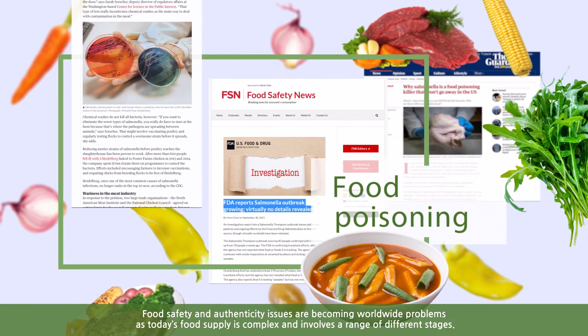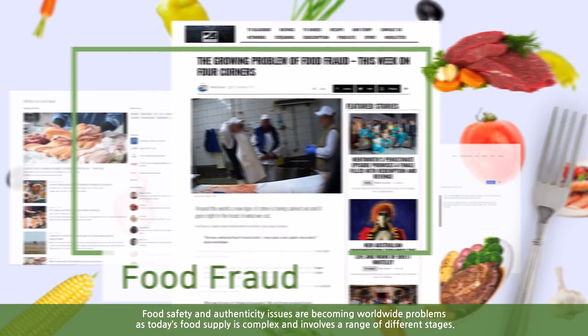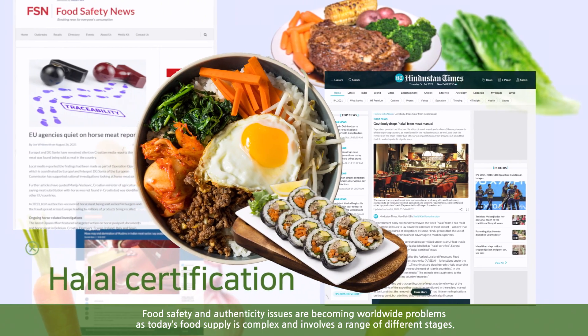Food safety and authenticity issues are becoming worldwide problems, as today's food supply is complex and involves a range of different stages.